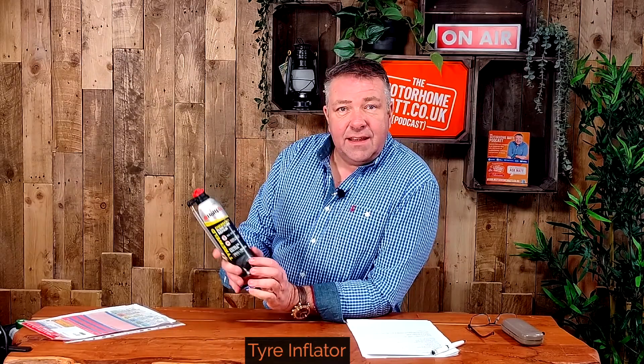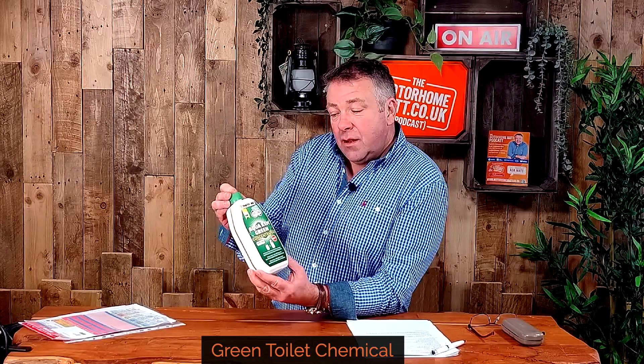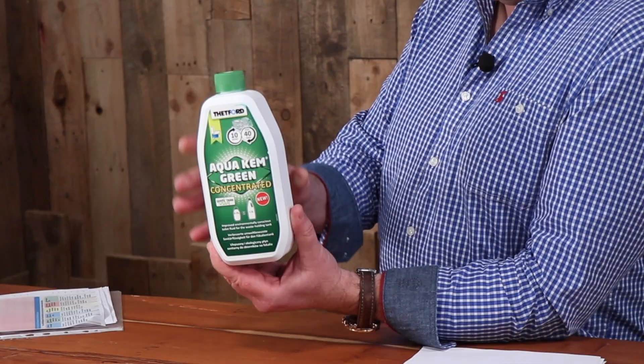A tyre inflator kit is a really good addition — particularly useful if you've got a motorbike or car behind the motorhome, as you'll likely get a flat tyre when you're ten miles away from the motorhome where the main kit is kept. When travelling in France, make sure you've got green toilet chemical rather than the normal blue, because many French campsites have septic tanks and the standard blue chemical will upset the bacterial balance. You could also use Solbio, which is a plant-based product that equally doesn't upset the septic tank.